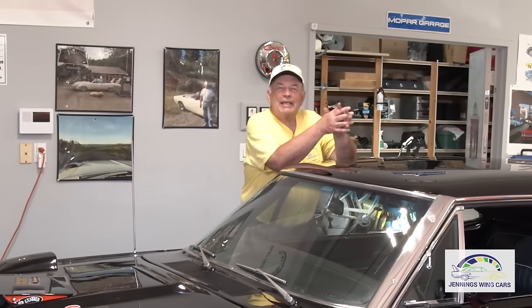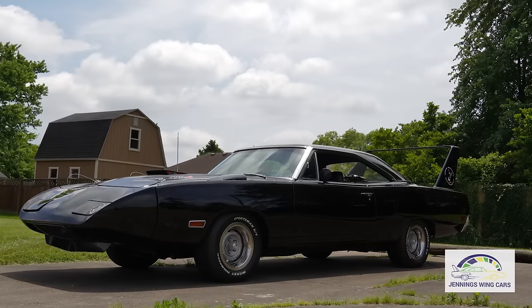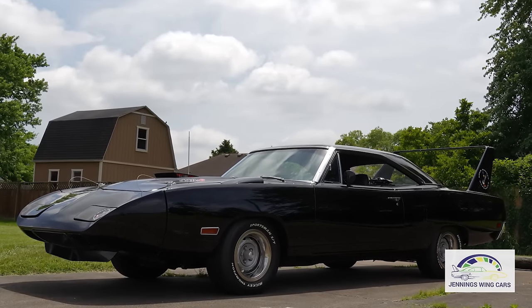So the big question is, is this the only black Superbird in the world? This is a true Superbird. We do have the build sheet.